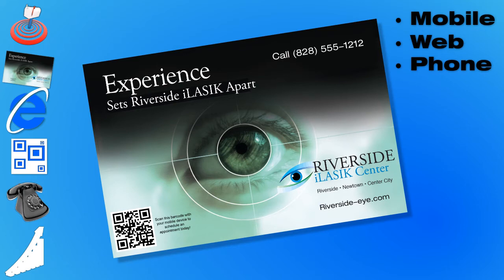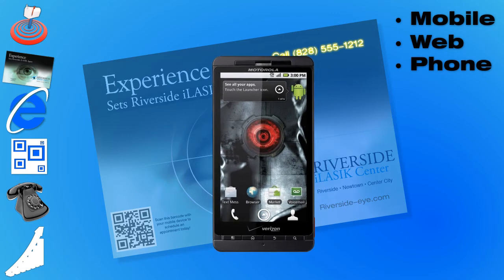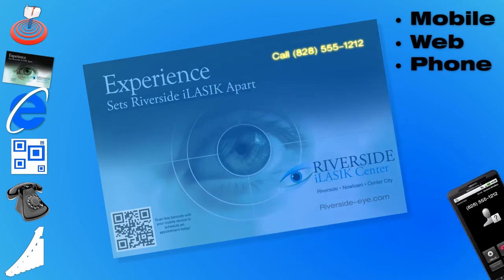The trackable phone number. On every postcard we also include a trackable phone number that can provide valuable information on how many calls the mailing generates.